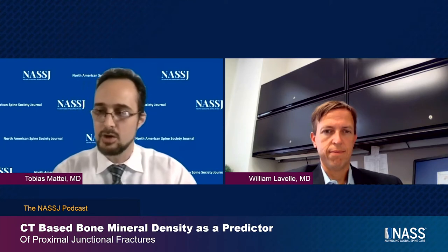Good afternoon, everyone. My name is Tobias Matei. I'm the deputy editor of the North American Spine Society Journal, and I have the pleasure of having with me here today Dr. William Lavelle, who is the senior author of the article 'CT-based bone mineral density as a predictor of proximal junctional fractures,' an article just recently published in the North American Spine Society Journal. Would you like to first introduce yourself, discuss your practice, your research, and how you ended up investigating proximal junctional kyphosis in deformity surgery?